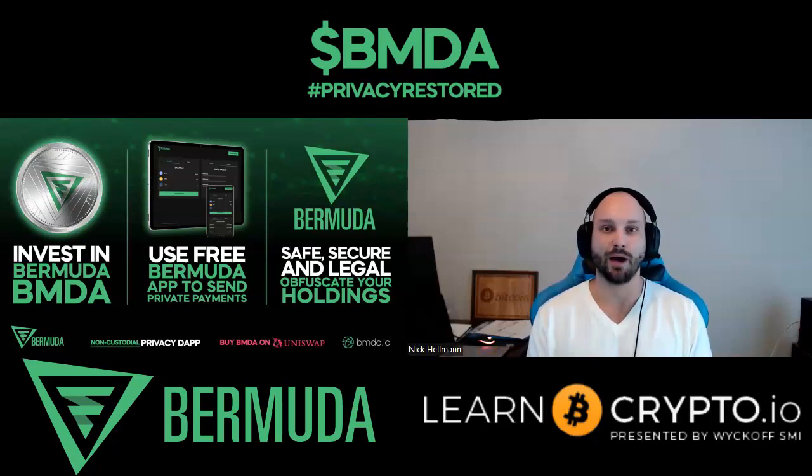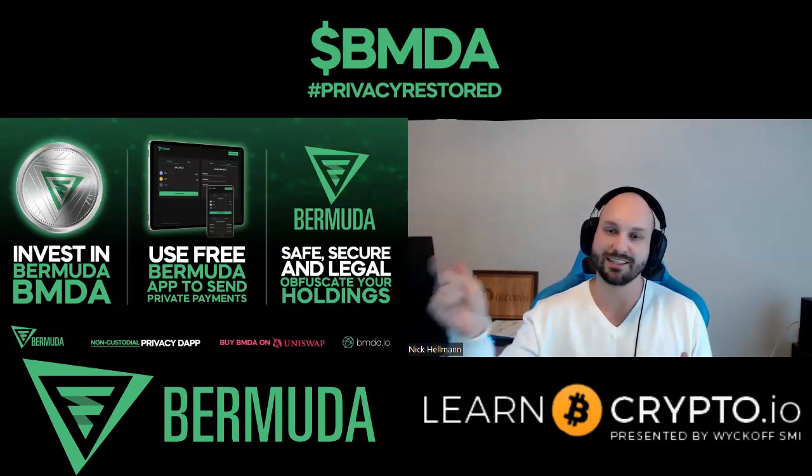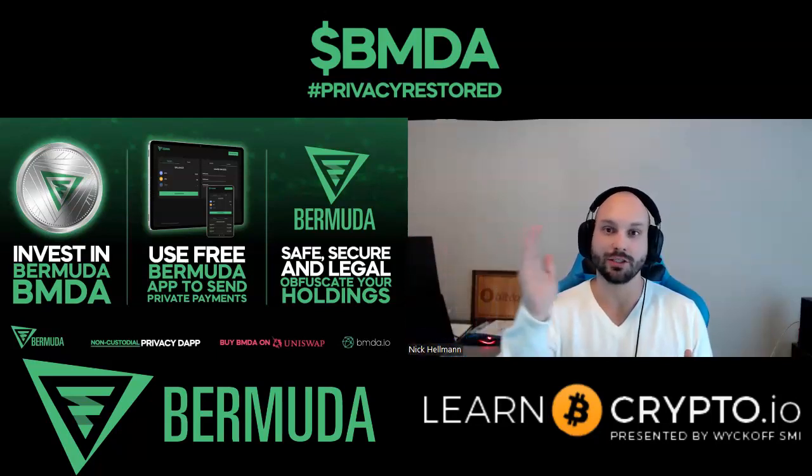The giveaway I mentioned: simply like and subscribe, leave a comment in the comment section below with your ERC20 wallet address. I'm planning on using and validating the Bermuda platform by giving away 500 BMDA tokens via their platform — so it'll be a really exciting exercise to showcase the product and allow winners to get tokens directly to their wallet without seeing my wallet address. There'll be another 500 BMDA giveaway for any current or future members of patreon.com/learncrypto.